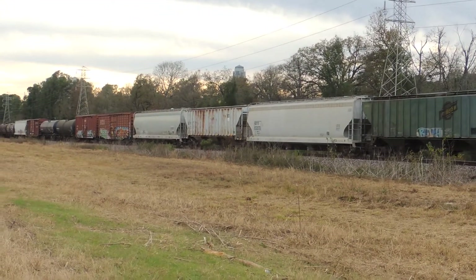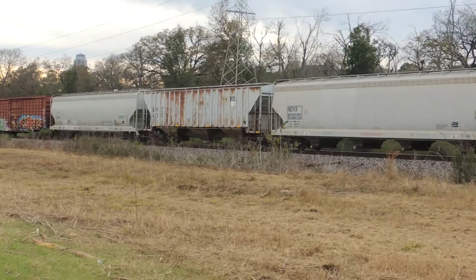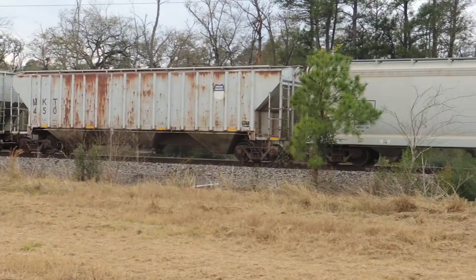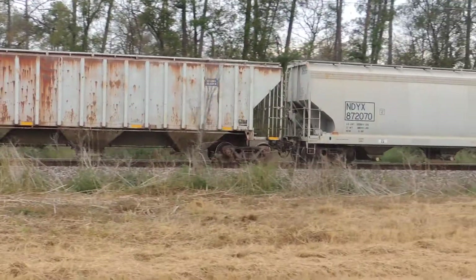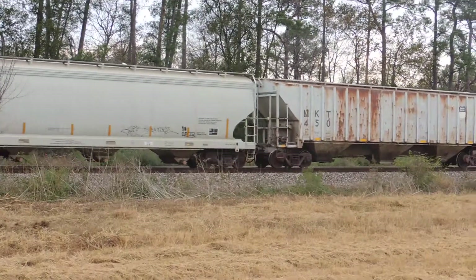Yeah, they always kind of slow roll right in here if they're going to stop at that curve. There's an old MKT. $4,500 right there. MKT. Made my day.